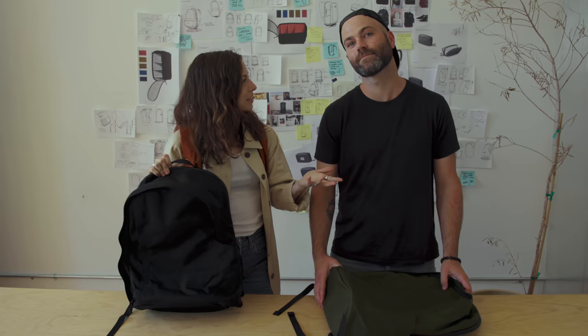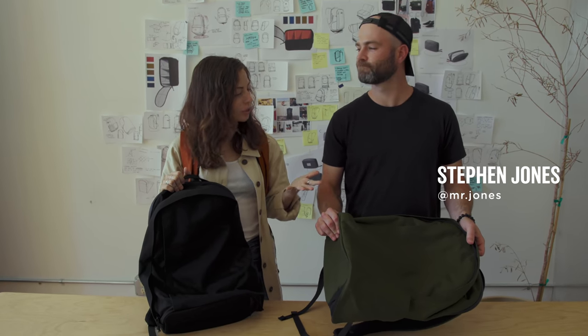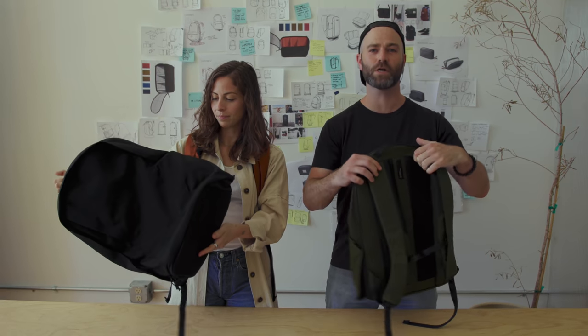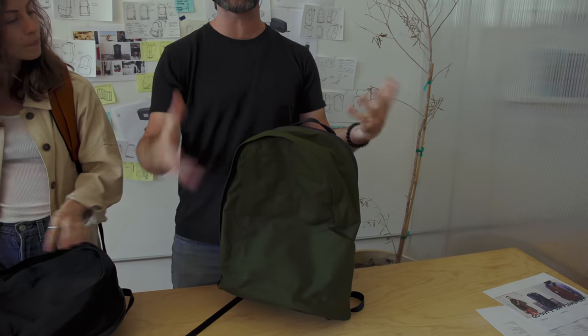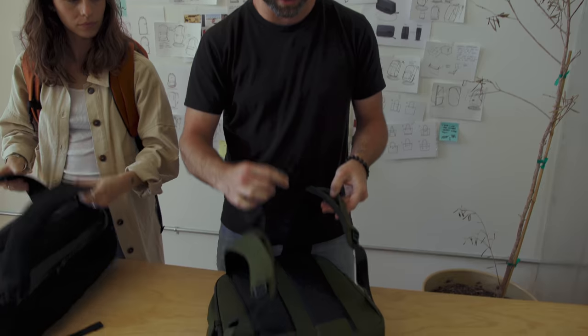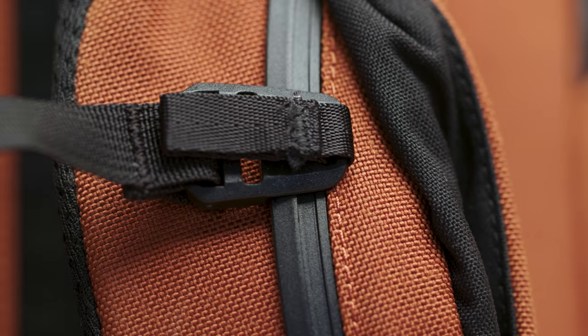Welcome to the design studio. Stephen, here is the backpack — can you walk us through it and give us a general overview? This is a backpack — we have a very basic silhouette. Think Jansport, but with technical details. It's got these cool Nifco sternum straps. You see there's this rail and it just pops right on — click.